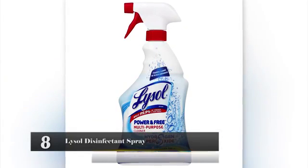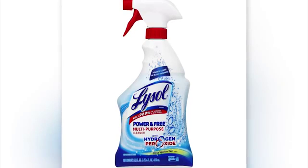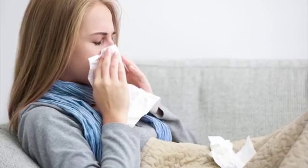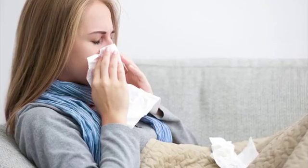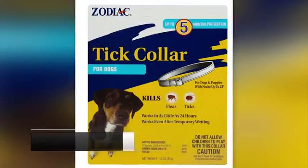Lysol Disinfectant Spray. This product is used by millions of people to kill germs and bacteria on the surfaces of their homes, and it may prevent the spread of colds and the flu. However, it can be dangerous to your health. It contains orthophenylphenol (OPP), which is a carcinogenic and an irritant.